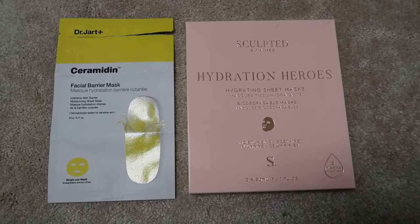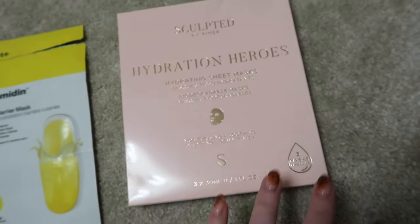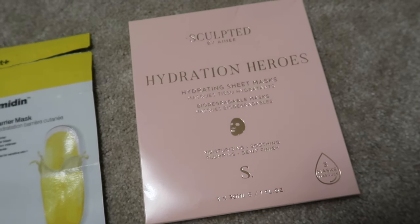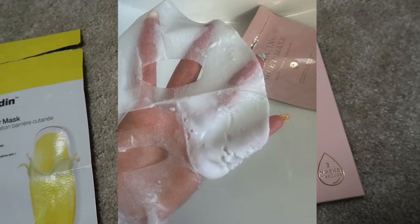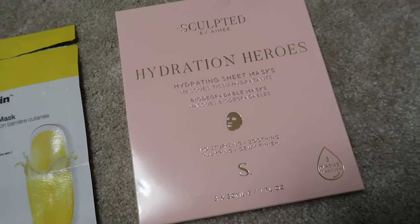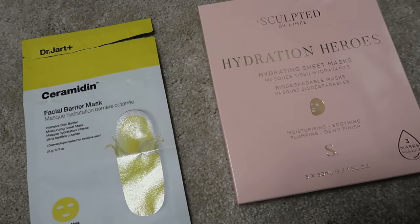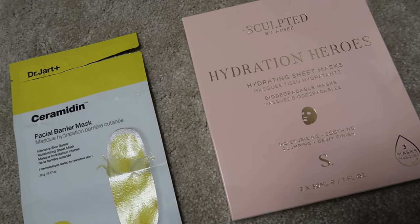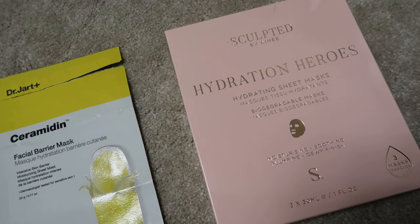I also finished some sheet masks — counted as four empties because this was a box of three Sculpted by Amy Hydration Heroes. I did not enjoy these. The product on the sheet was a really thick cream rather than an essence, and it hadn't distributed well across the sheet so you had to move it about yourself. They were effective once on and I found them hydrating, but the experience wasn't pleasant. There are other masks just as hydrating where the formula is more essence-like, not as claggy, and you don't need to physically push product around. Just not the one for me.